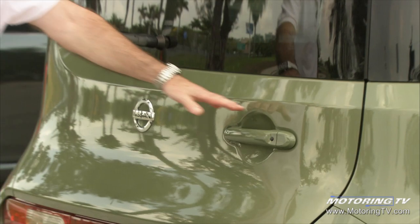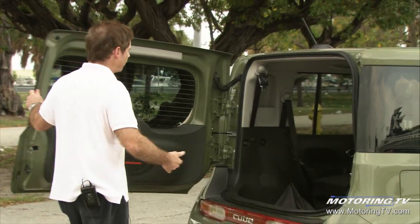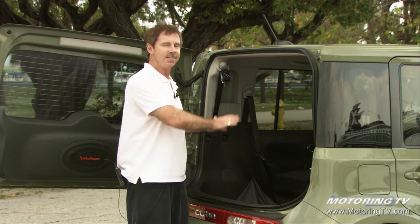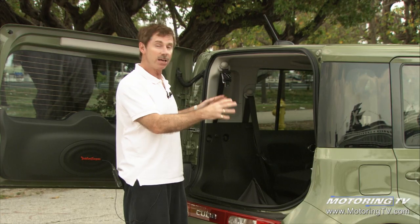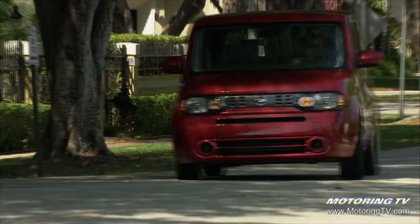Nissan really got the back door right. First of all, it opens up on the curb side where it should, and when you open it up, there's an incredible amount of space. You could fit one of those cigarette boats you see in Miami Beach inside. The seats fold down flat, although you have to take the headrest out. But I do have a pet peeve — it's a funky-looking car.